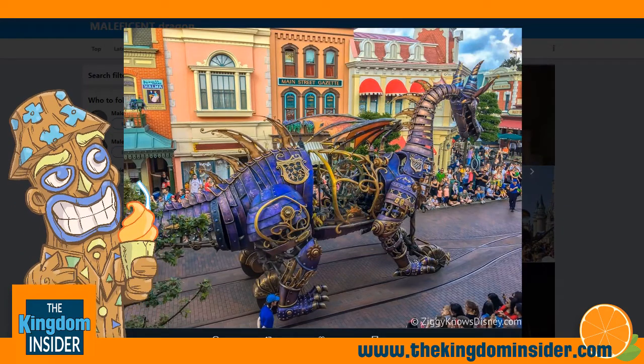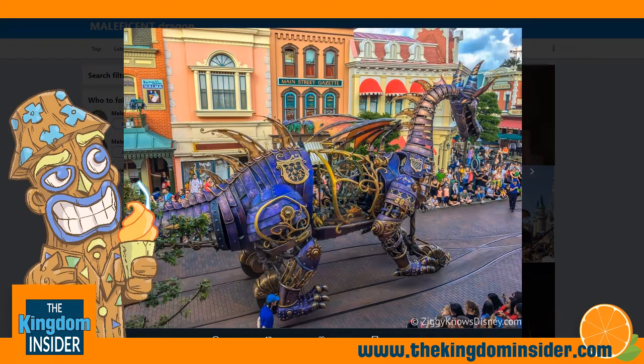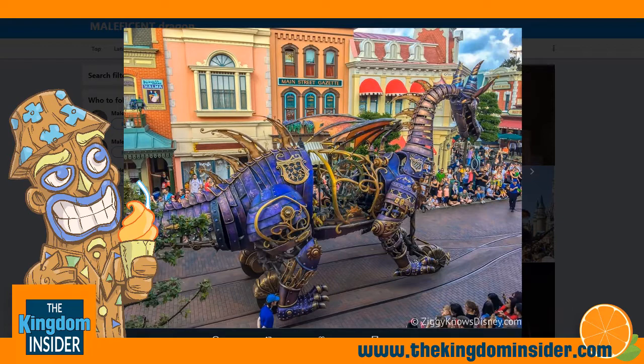Hey guys, welcome back to the Kingdom Insider. This is Tom and I've got some big, big news for fans of Disney's Festival of Fantasy Parade in Walt Disney World's Magic Kingdom.